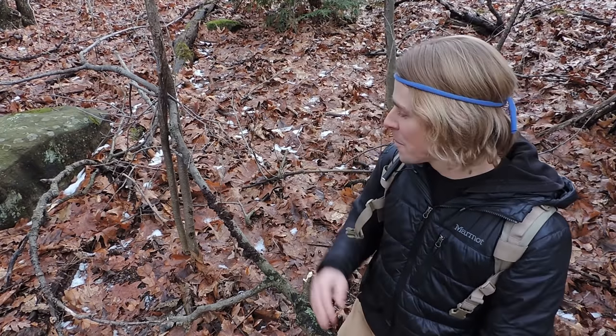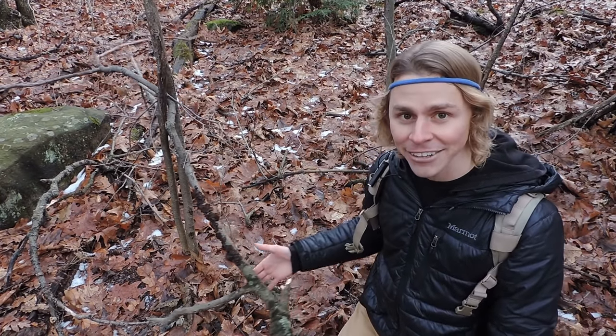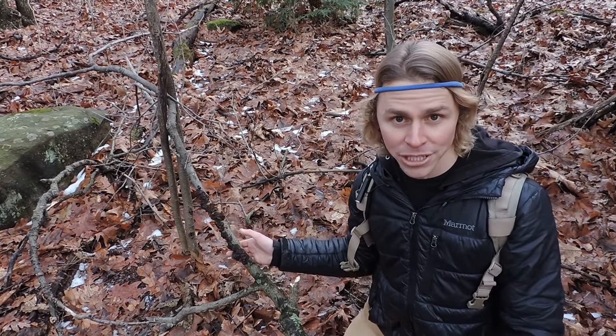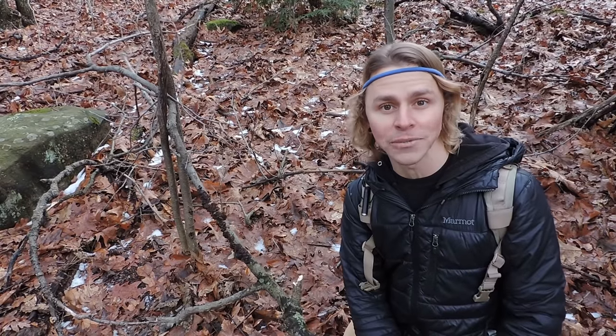I don't know why that is, but I usually find Exidia recisa literally just hanging out in a shrub or somewhere in the canopy. So keep an eye out for that. Anyway, Exidia recisa, the amber jelly roll. Let's continue and see what else we can find today.